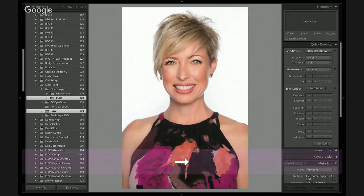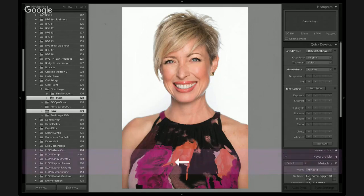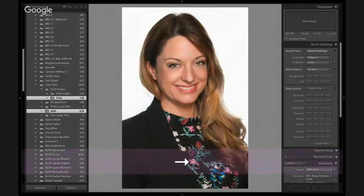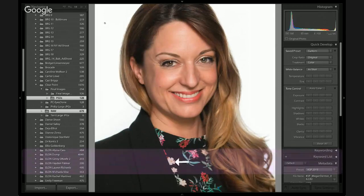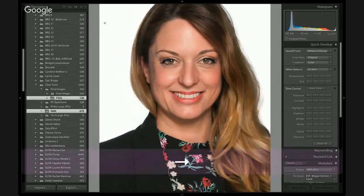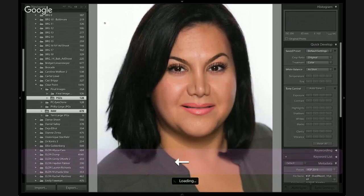I just want you to look through the before-and-afters of each one of these images that was completely automated. This makes it accessible for your client to hire you and get a great product at a lower price point. Obviously if each of these people were hiring you individually, you would take that 25 minutes and put the absolute polish on. But look at what it's doing under the eyes — what it does under the eyes alone is worth what I've paid for Perfectly Clear. The fact that you can batch this across 128 images and have it work this well — what a time saver.